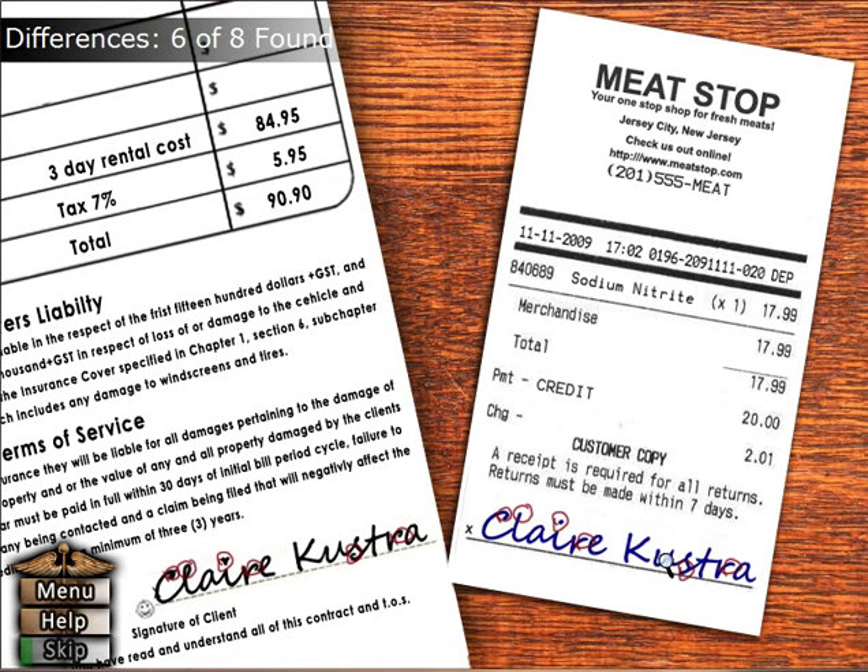They're terrible at this. The last one will be the hardest to find. Claire — I thought it would be here, but it's not. What am I missing, gamers?